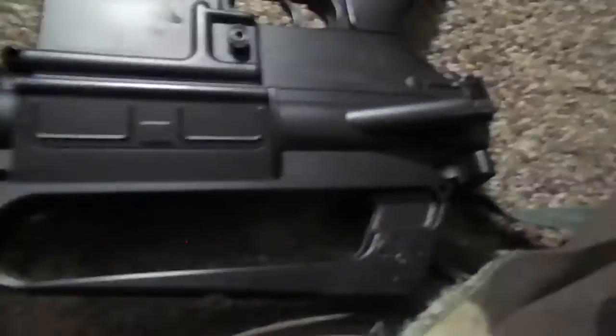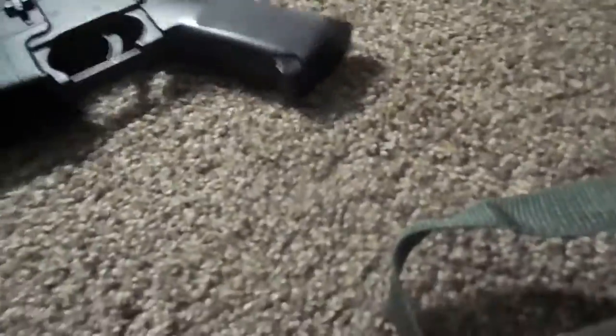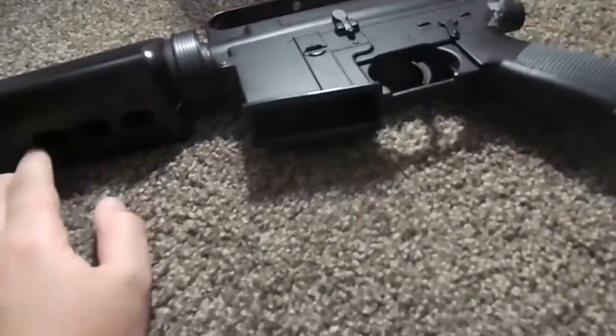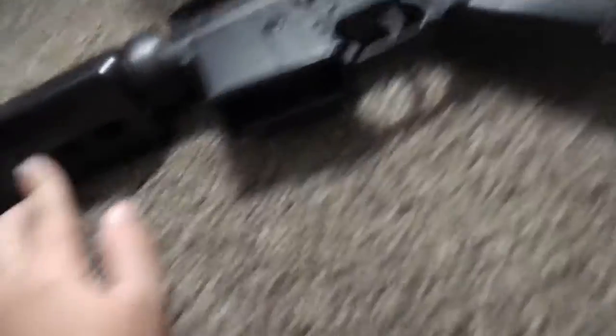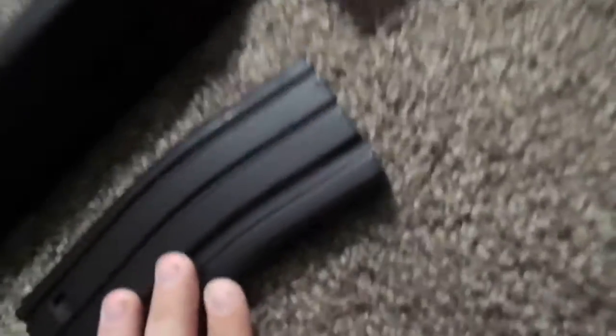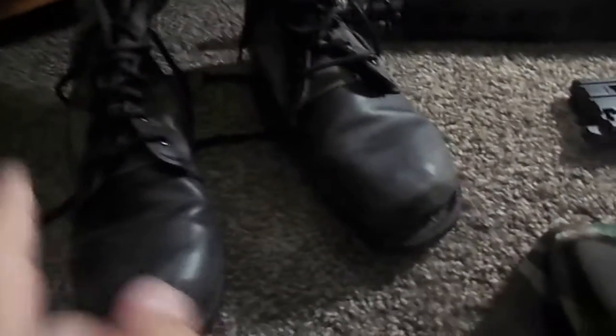Here's the M16. The stock broke off — that's how my friend gave it to me. If you look at my Vietnam gear video, you'll see this in there, because they still used this gun. And these are the boots — if you look at my Vietnam impression, you'll see these boots because in Operation Just Cause they still used Vietnam-era boots or their design.